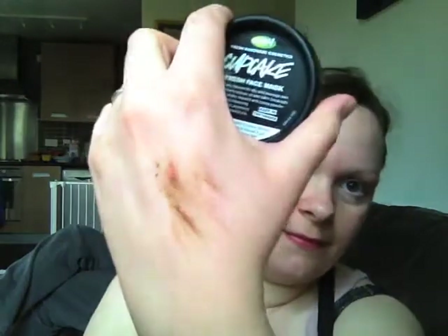She put a bit on the back of my hand and it's quite grainy, so there's something in there that's grainy. I can't wait to try that. So on Sunday I'll be having a bath and I'm giving myself a face mask. And it says it's vegan.